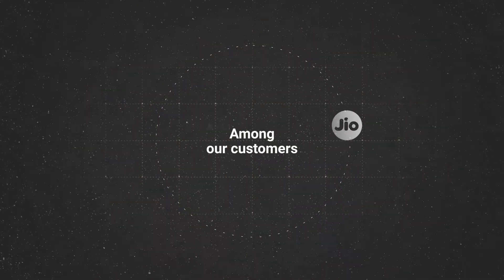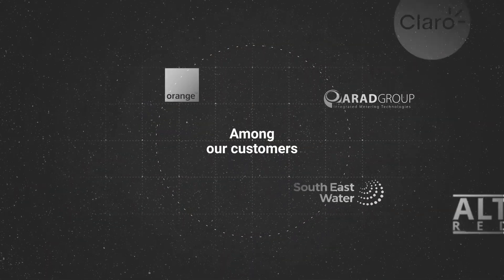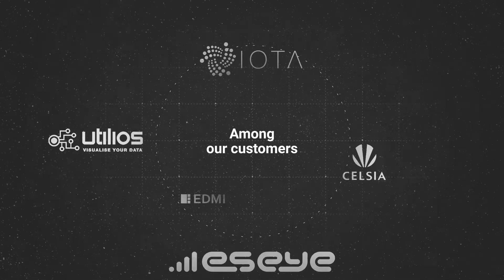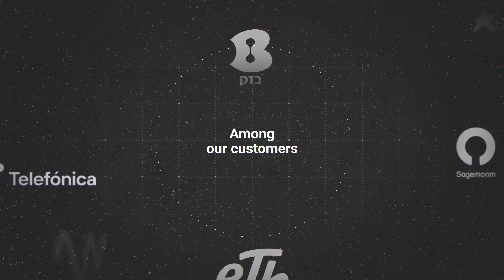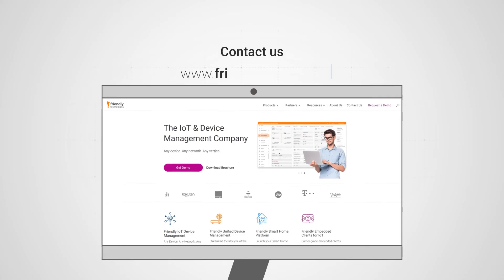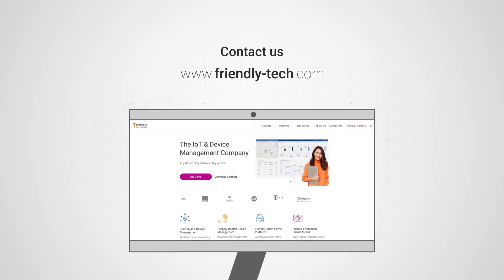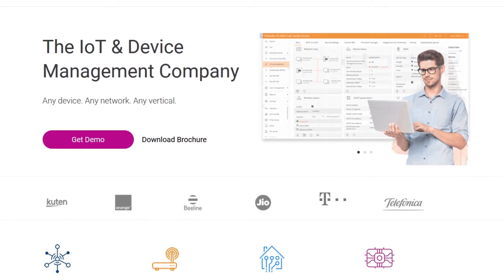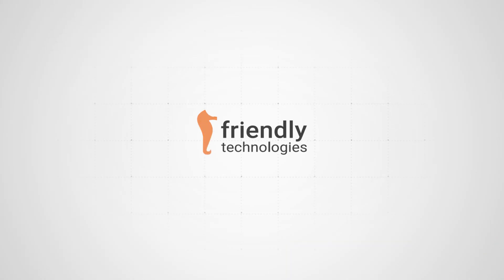And don't just take our word for it. Some of the world's leading organizations trust in Friendly's One IoT platform for their business-critical operations — a testament to our unwavering commitment to excellence. If this sounds like the comprehensive solution your IoT project has been waiting for, visit our website and book your exclusive free demo today. Welcome to the future of efficient IoT device management. Welcome to Friendly One IoT.